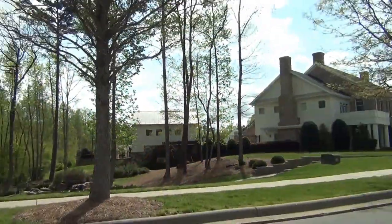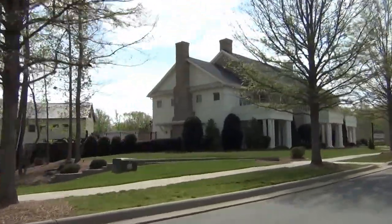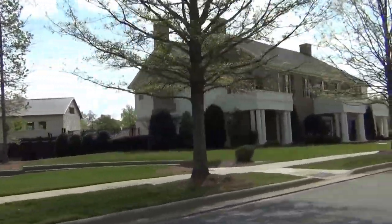This is the amenity center, the pool — they've got a clubhouse with a movie theater in it. Got another pocket park over here.